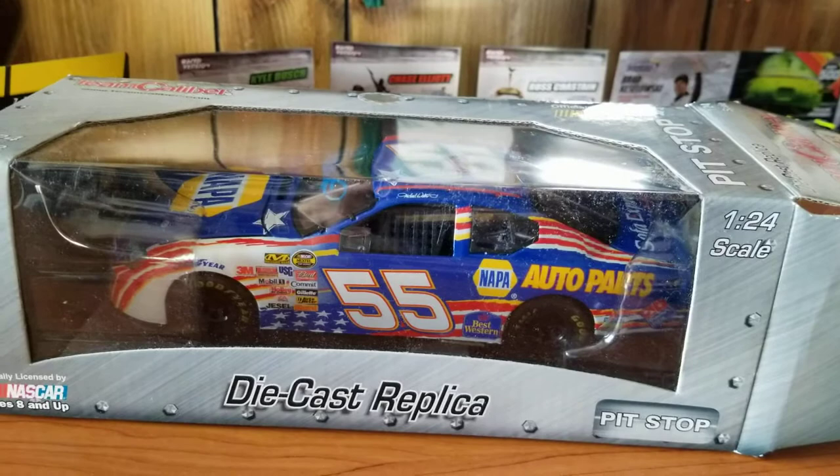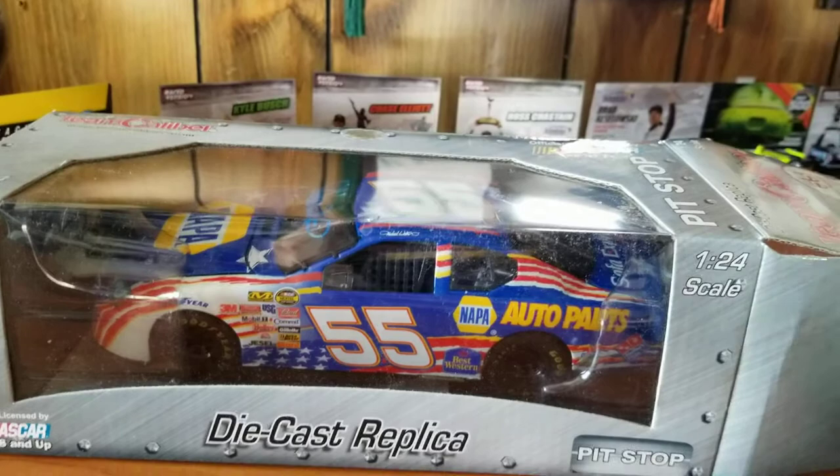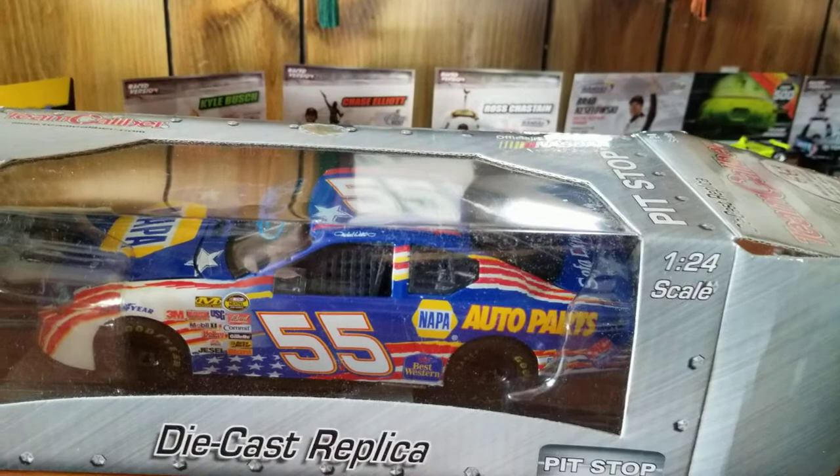Basically, this time last year, Michael Waltrip went into Plan B sales with a bunch of old cars and trucks that he had, and he signed them with paint pen. He signed all of them. I picked out one that is not in 1/64 scale.